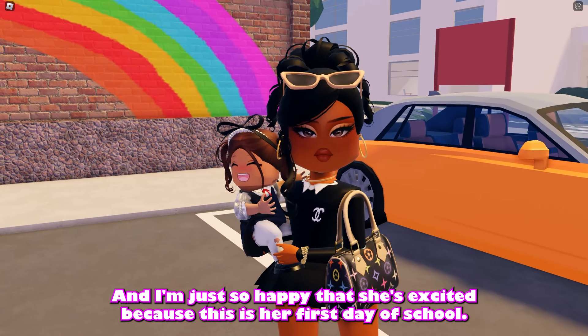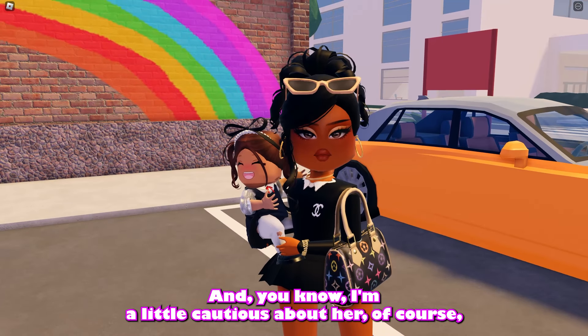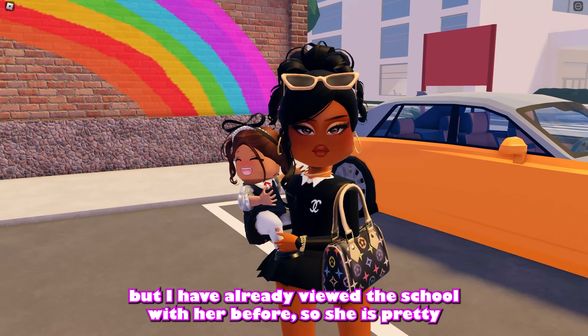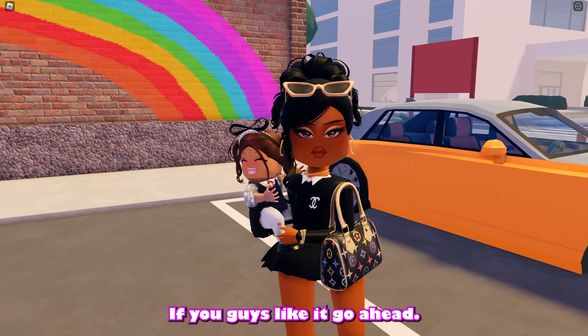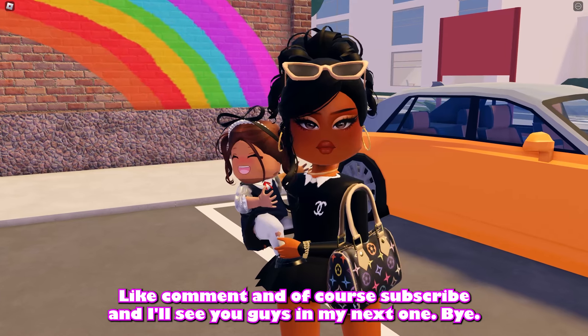I'm so happy she's excited because this is her first day of school. I'm a little cautious, of course, but I already visited the school with her before, so she's pretty used to the environment. That's pretty much it for this video — if you guys liked it, go ahead, like, comment, and subscribe. I'll see you guys in my next one, bye!